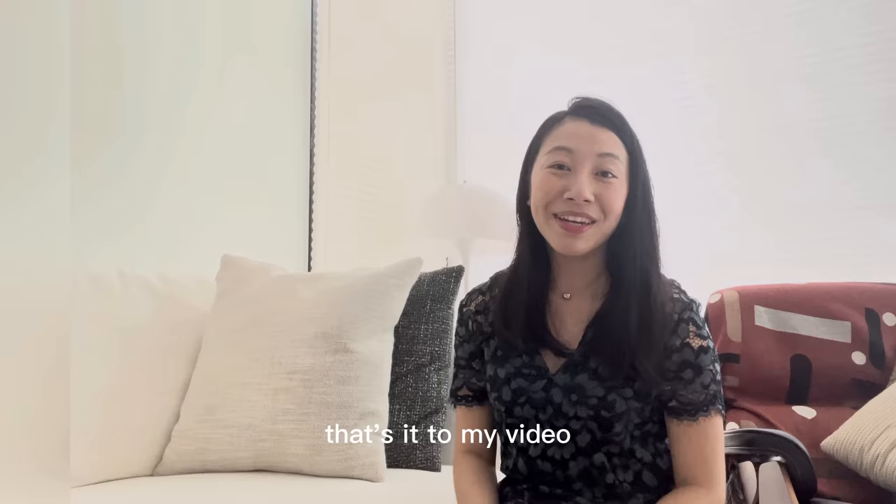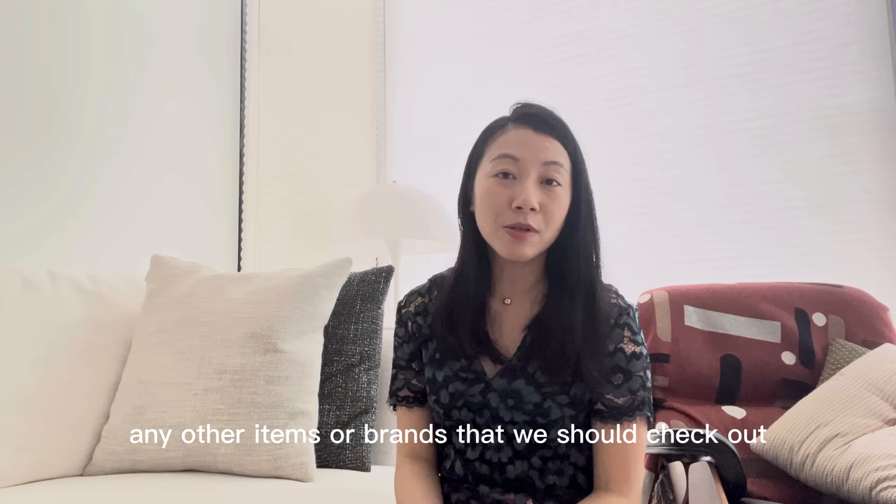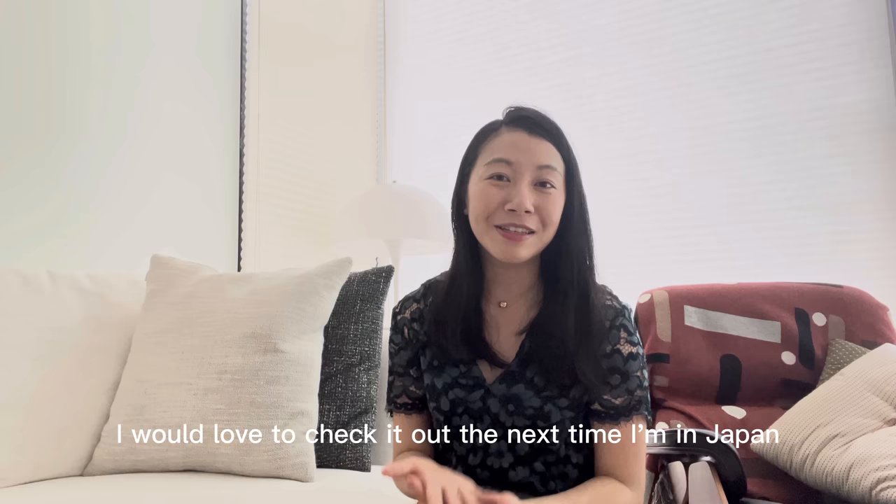That's it for my video. Thank you all for watching — I hope you found this useful. If you're not already subscribed, please subscribe to my channel. And if you know of any other items or brands to check out, please leave a comment below. I would love to check it out the next time I'm in Japan. Have a good week ahead, take care and goodbye.